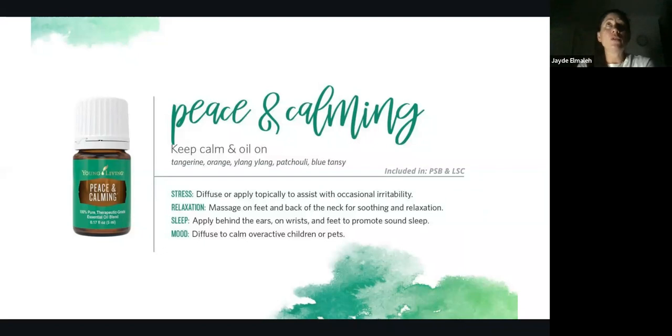Peace and Calming is a beautiful essential oil also found in the SA Lifestyle Kit. Keep calm and oil on — it's a blend of tangerine, orange, ylang ylang, patchouli, and blue tansy. I love diffusing this in my kids' room at night for sleep; it's wonderful for stress, relaxation, and mood uplifting. Really great for overactive children or pets. My youngest takes a while to wind down at night, so this one has been wonderful for us and really helps her calm down.